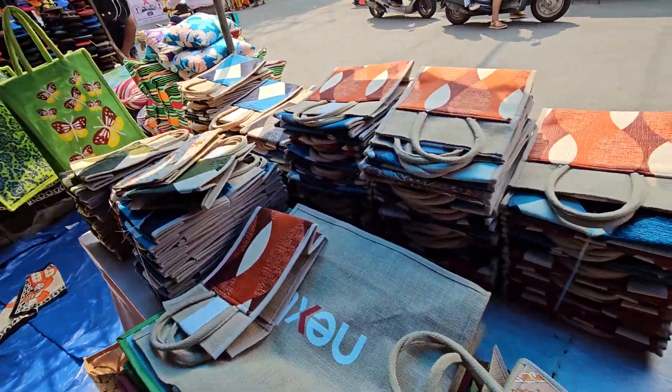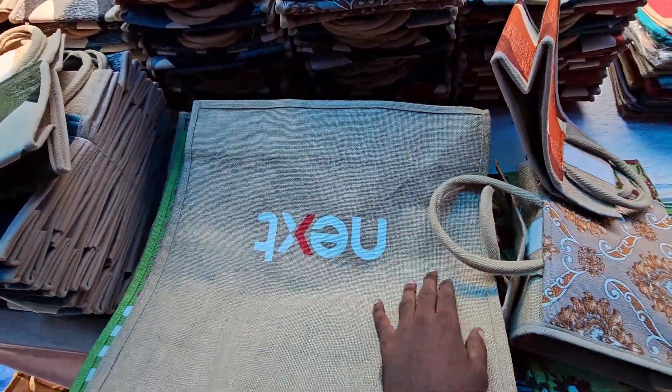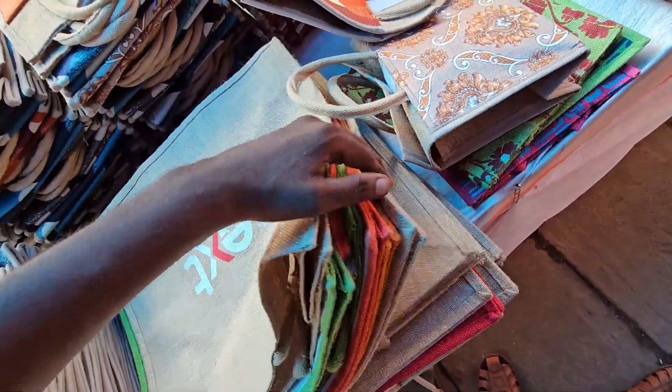And where are we updated? There are big size jute bags. There are different different colors. There are big size jute bags.